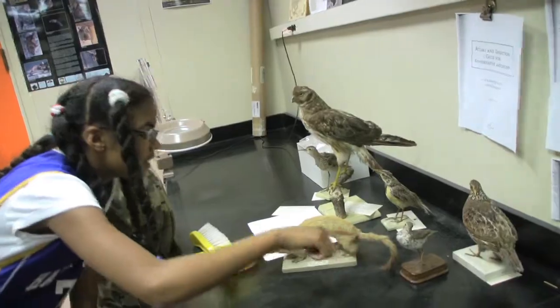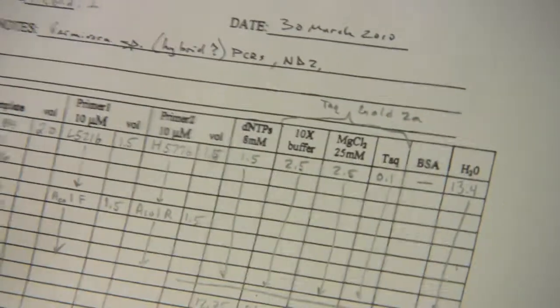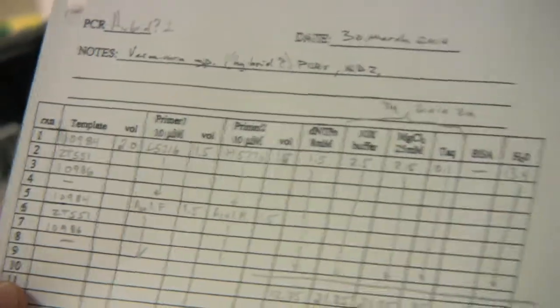And the third thing I do is research on the evolution of birds. This is my lab notebook. This was a project that I started before I was even a curator here. You can see these dates go back to 2004. I've been working on this one research project for a long time.